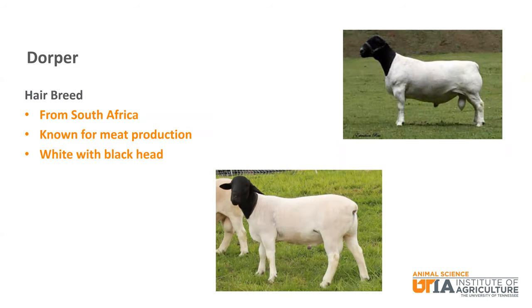The first hair breed that we will discuss is the Dorper. It is from South Africa and is white with a black head. There is also a white Dorper. It is known for meat production and has been increasing in popularity in the United States. As we mentioned at the beginning, many see hair breeds as lower maintenance due to not having to shear them annually.